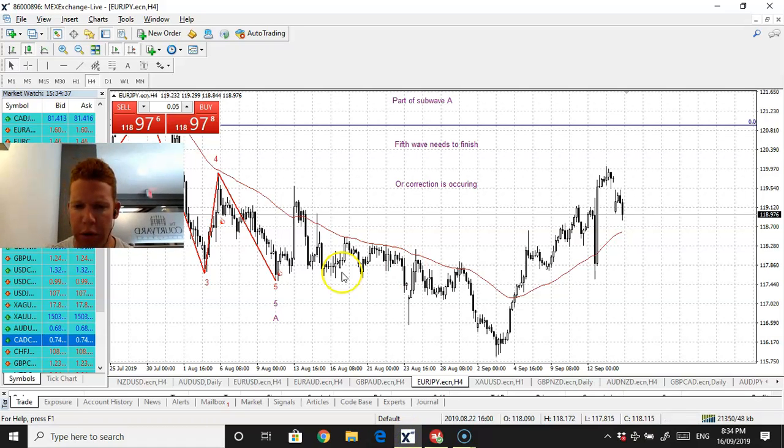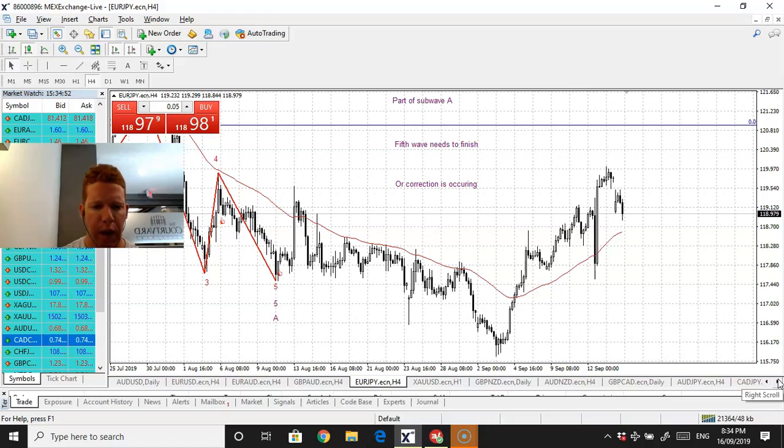Alright traders, good morning. I apologize I didn't get the video out earlier. It is 6:30 here in Calgary. Let's go to the euro kiwi.